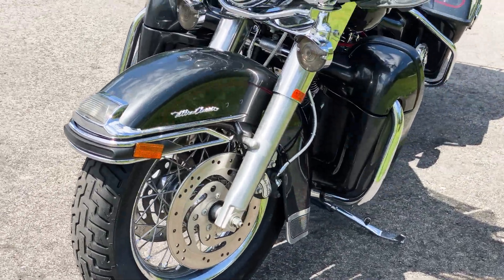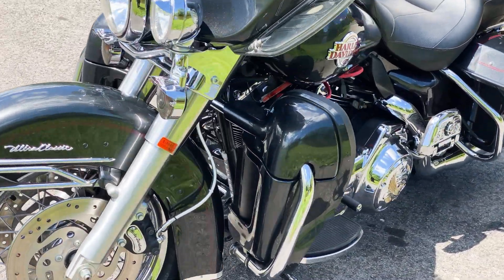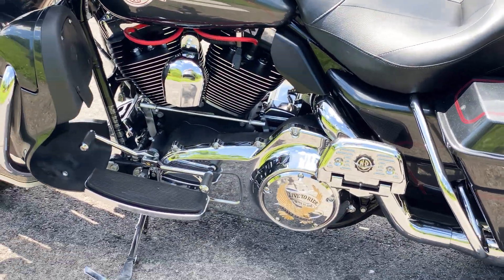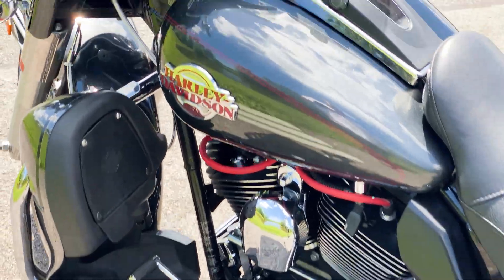I'll go over a soundcheck here in a bit. This Rain-Hard exhaust definitely does sound good.